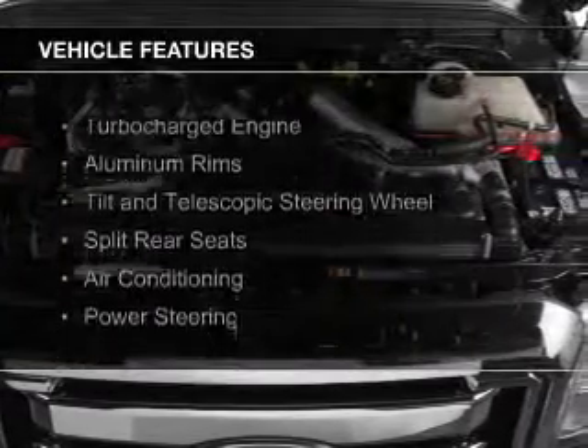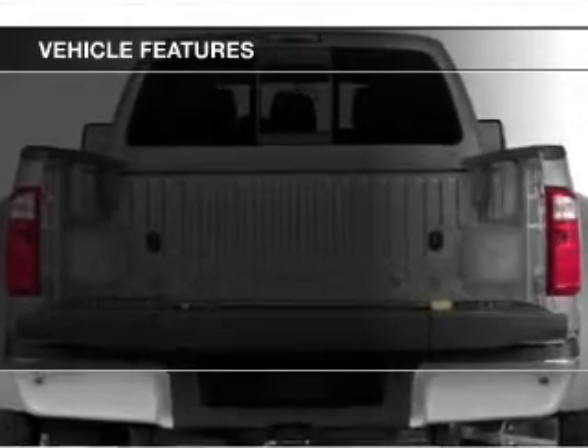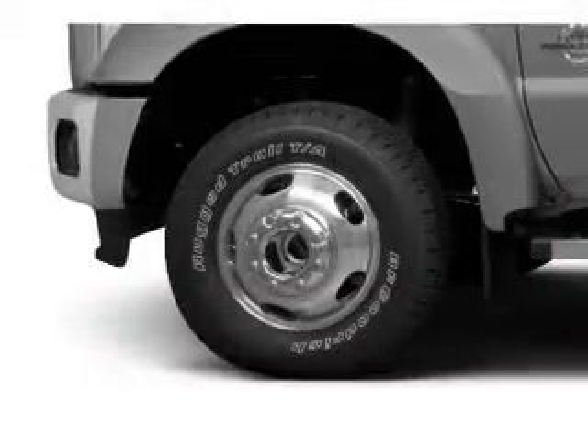The features include a turbocharger, aluminum rims, a tilt and telescopic steering wheel, split rear seats, and air conditioning.